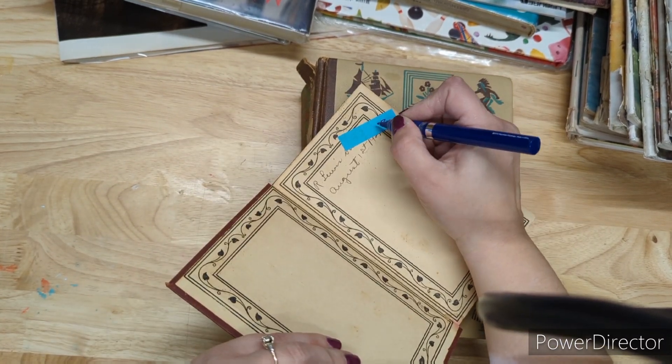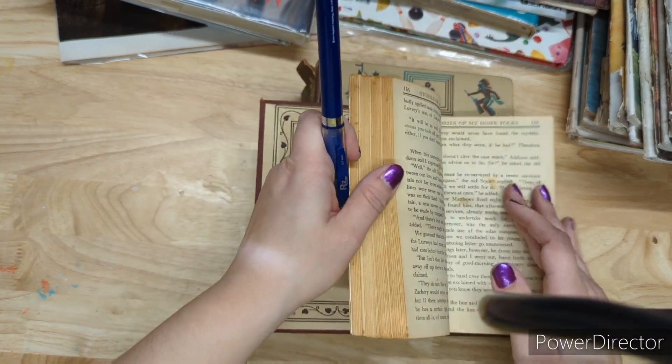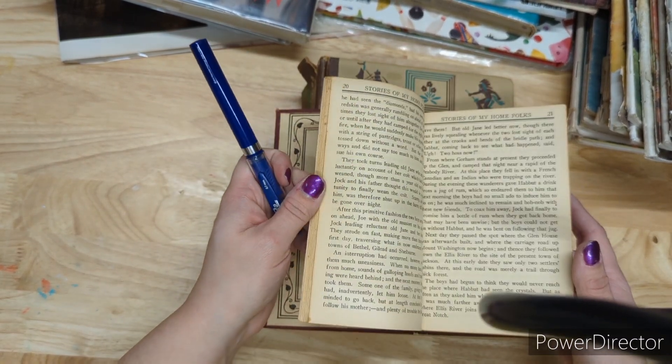I want to make sure you all know about my Facebook group down below — it's a craft selling group called Creative Use Reuse Craft Supply Selling.